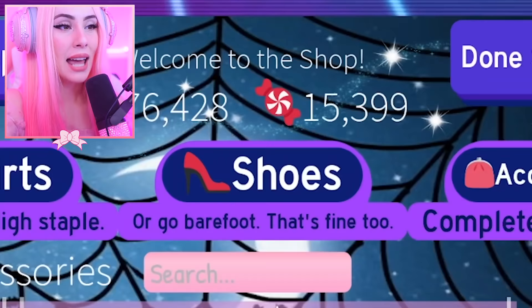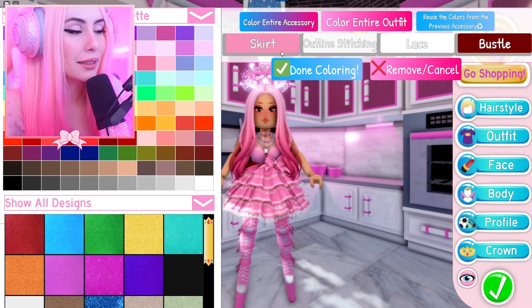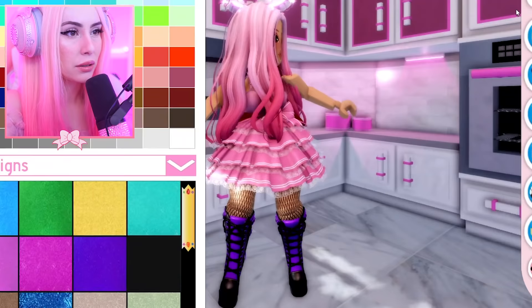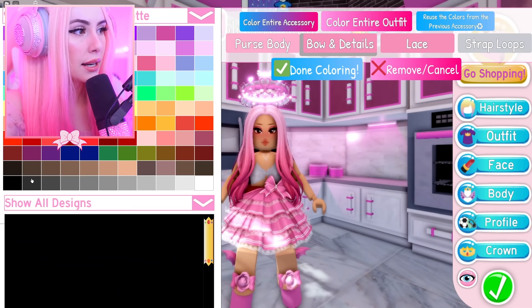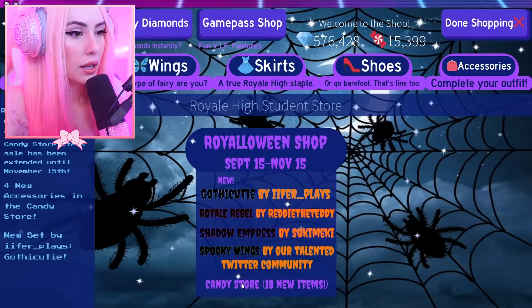You guys are witnessing the first time I'm going to be spending my candies. I've been waiting for this moment, and just like that — 10,000 candies gone. That's like three hours of work. Let's see if I have everything. This is literally the cutest thing ever — I'm going to pair it with the Batmo heels. Oh my gosh, I am just the cutest.